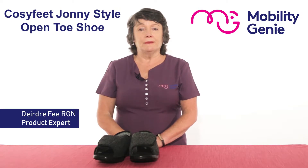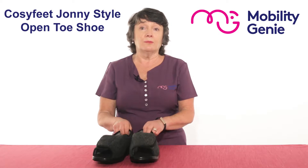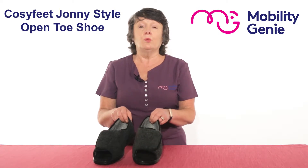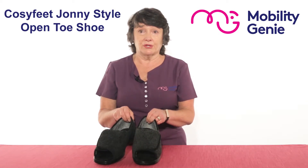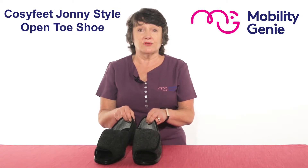Deirdre from Mobility Genie. At Mobility Genie we recommend the Cozy Feet solution for problem toes. We call this our last resort shoe. It's a Johnny style and is extra extra roomy.